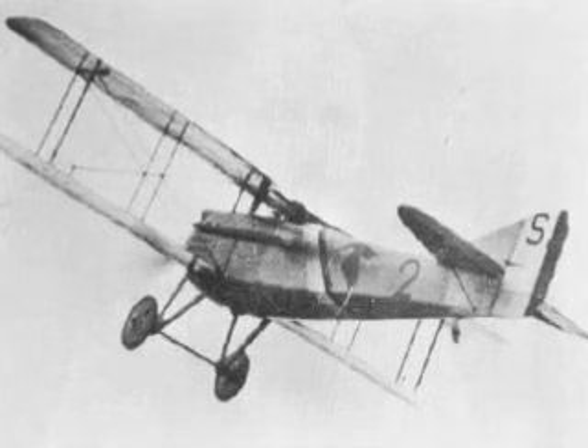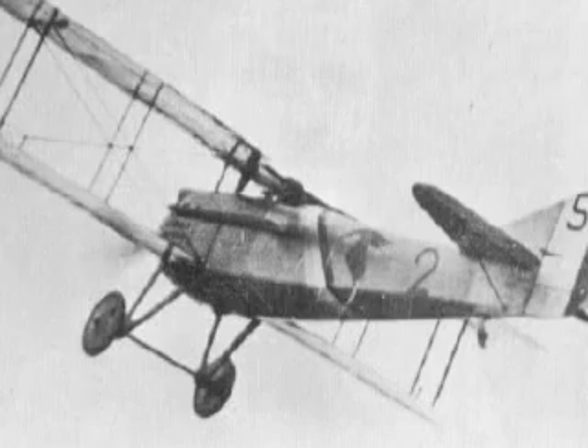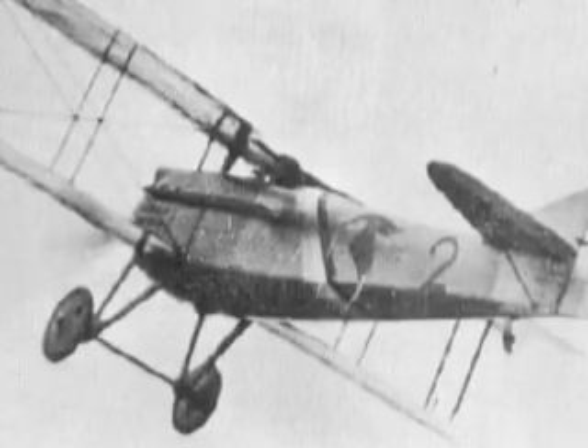Although the plane wasn't as maneuverable as the Nieuport fighters that were in such wide use in the French Air Service, it could out-dive anything in the air and endure a remarkable amount of punishment in battle.